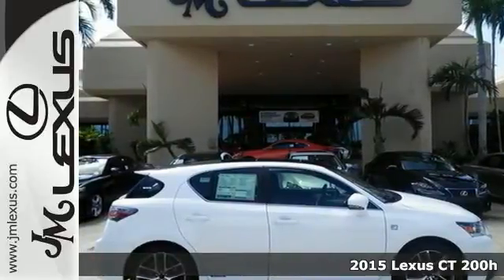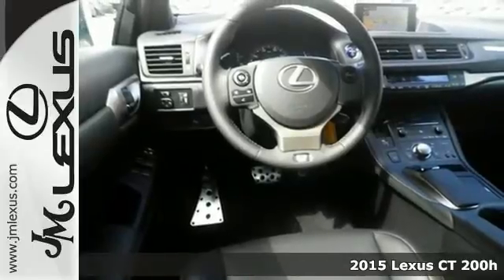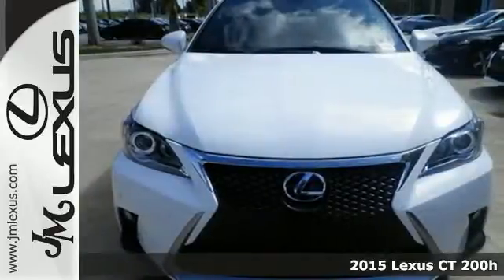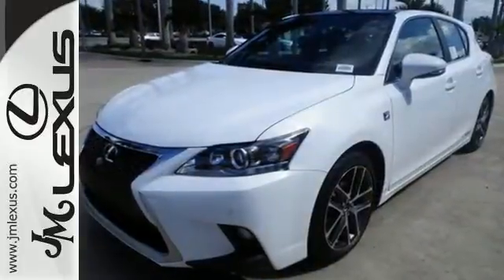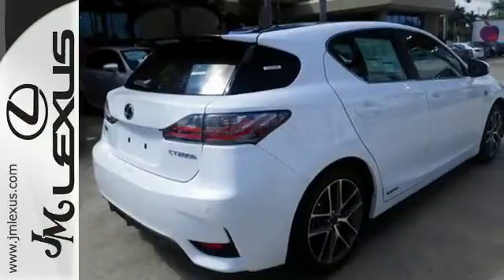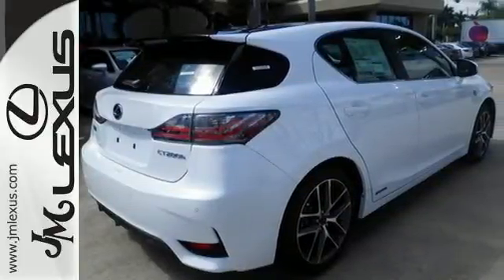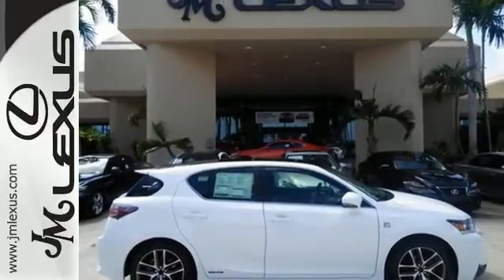It's a 2015 Lexus CT200H. This efficient and agile Lexus boasts an effortless drive and head-turning style that doesn't come at the expense of versatility. You'll love its smart access with push-button start and power moonroof, drive mode select, dual-zone climate control, and Lexus personalized settings and memory system that tailors the experience perfectly to you.